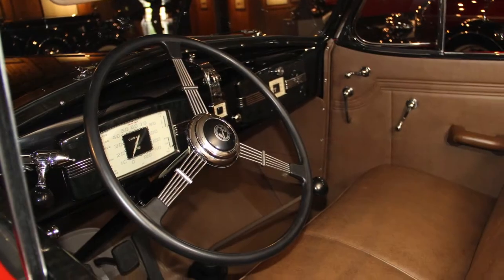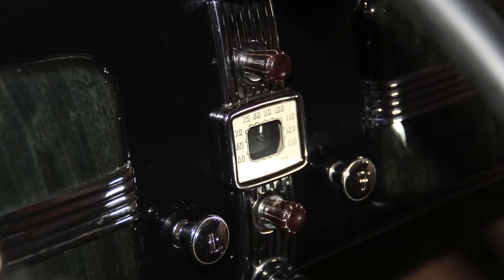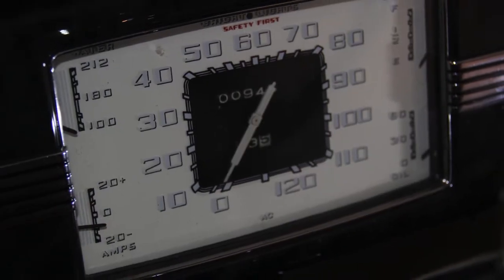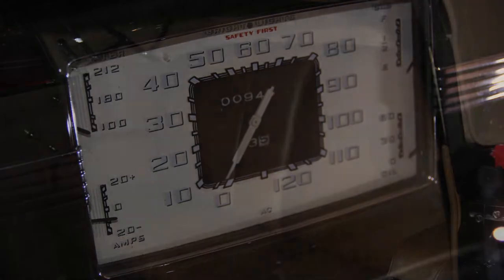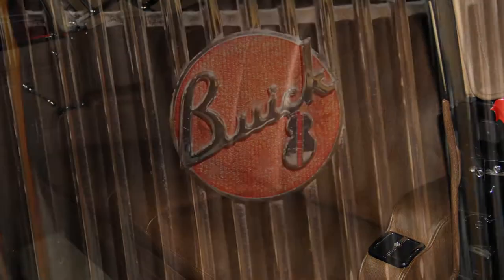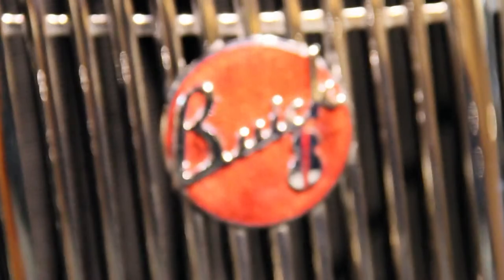Inside, simple elegance prevailed. With leather upholstery and plush appointments, buyers received a lot of automobile for the money at a $1,565 price tag. But with the country still digging out of the depths of the Great Depression, only 1,064 of these Roadmaster convertible Phaetons were sold in 1936, making this example very rare today.